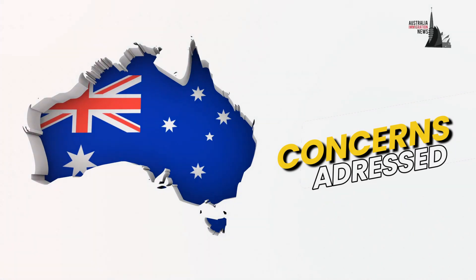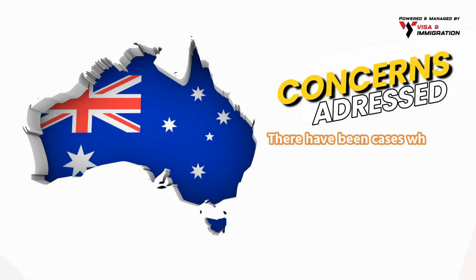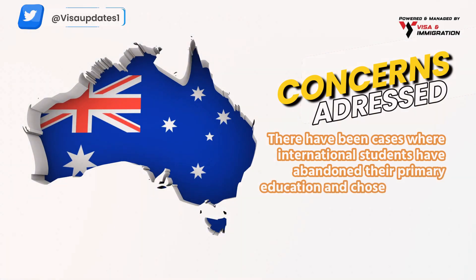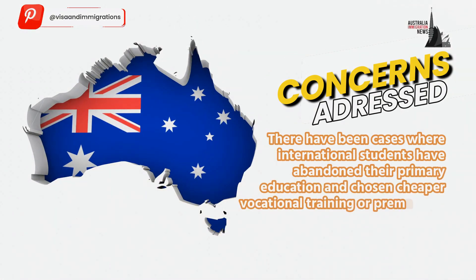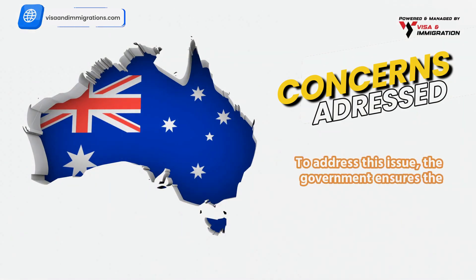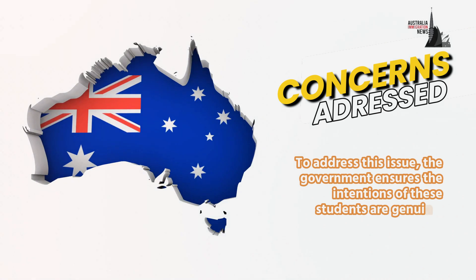Concerns addressed: there have been cases where international students have abandoned their primary education and chosen cheaper vocational training or prematurely entered the workforce. To address this issue, the government ensures the intentions of these students are genuine.